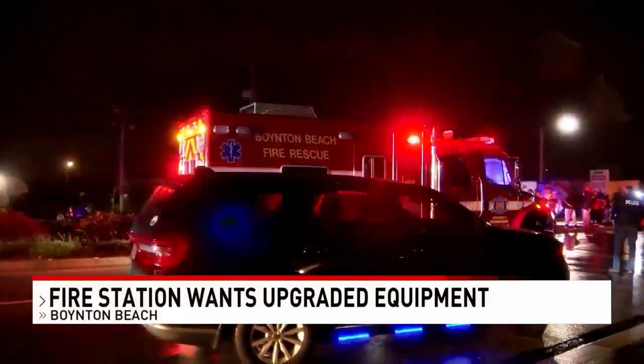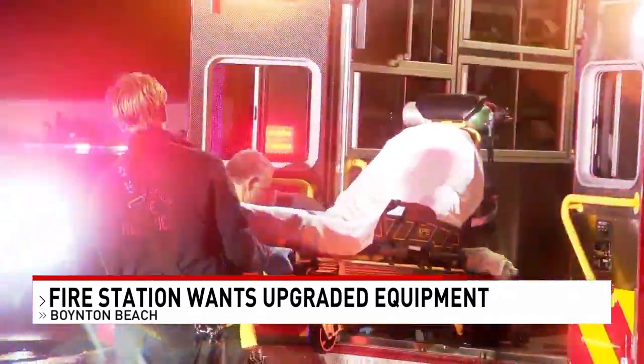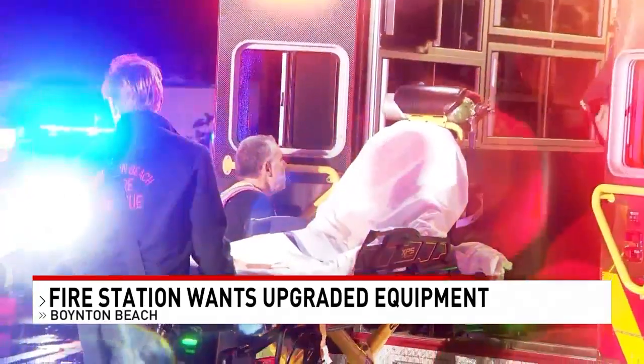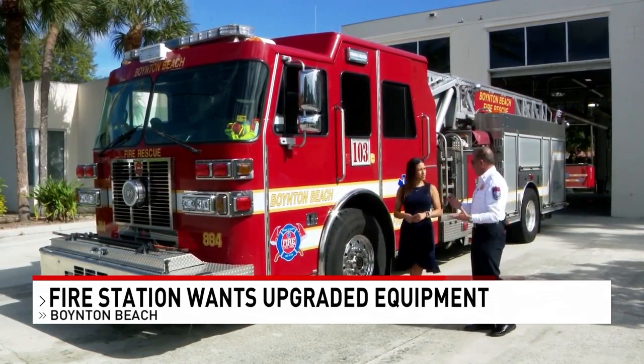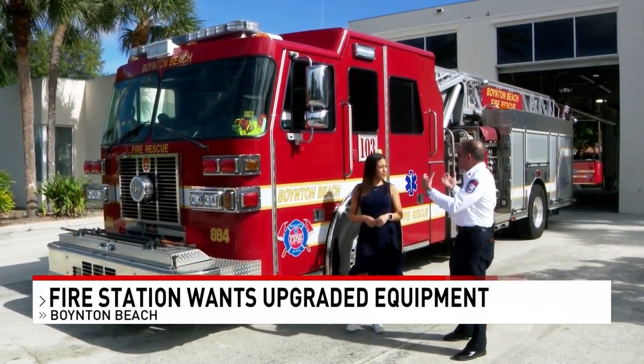Like for every first responder, saving lives is a top priority. And for Boynton Beach Fire Rescue, they want to continue that daily mission with the best tools and services. You have this fine balance. But as fire chief Hugh Bruder tells CBS 12 News, it does require a financial investment from the city's homeowners.